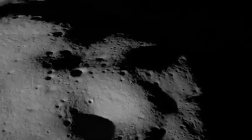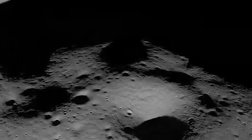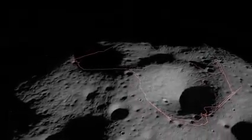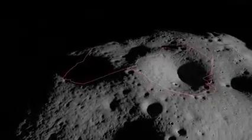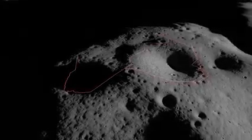Once on the surface, VIPER's mission will last 100 days and cover between 10 to 15 miles. While a baseline traverse route through the Nobile region has been identified for the rover, the scientific discoveries VIPER makes along the way will actually influence where the mission team sends it next, so its planned route will most likely change.